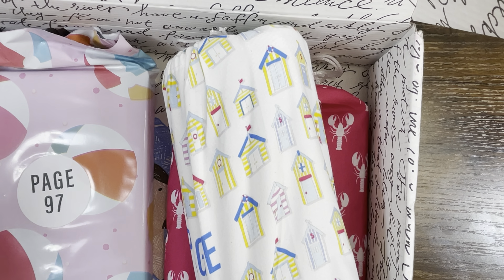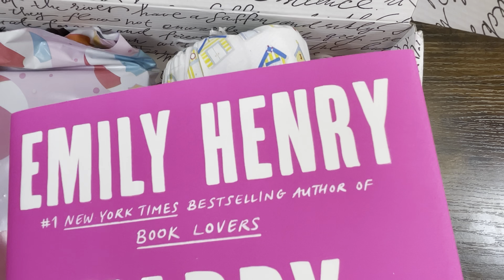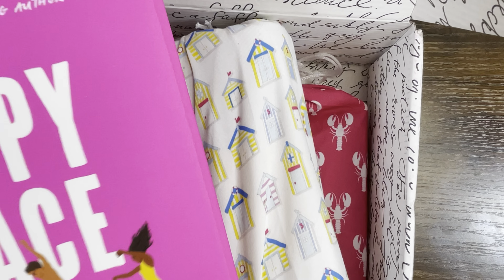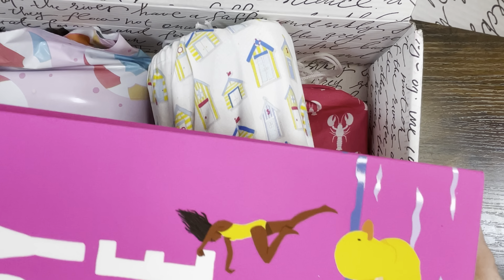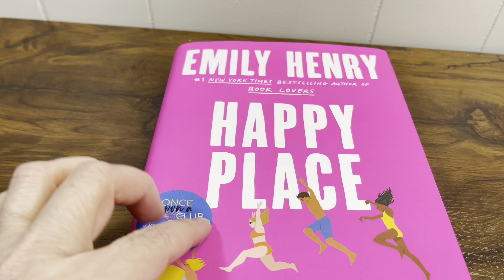As you read The Happy Place, you're going to have a reading experience because you'll be opening up gifts that correlate to the pages as you're reading. It's like the book comes to life right in front of you. Let's get into a little bit more about this book.